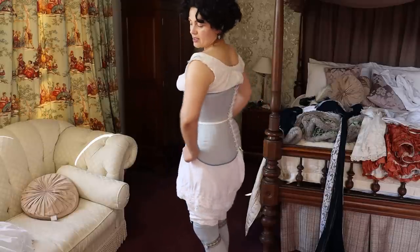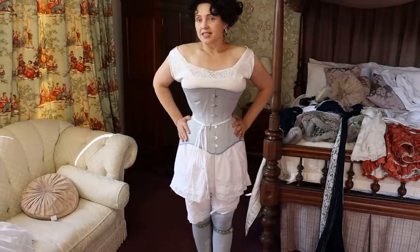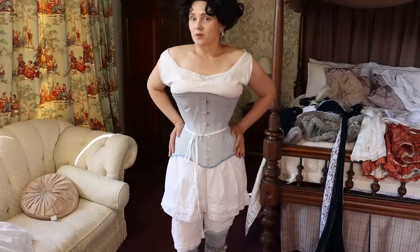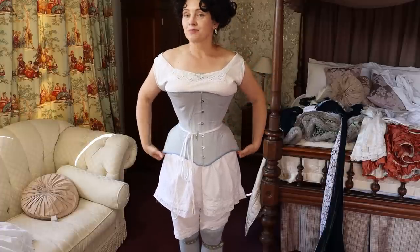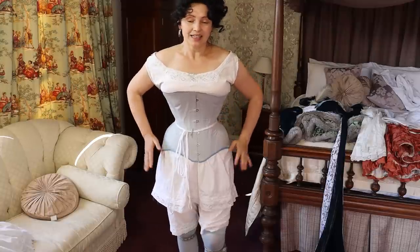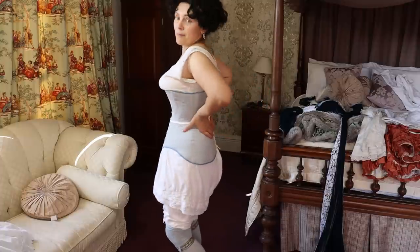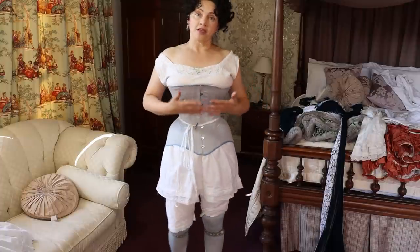This one is a pattern from Scroop called Camille. At the same time, what I said about the waist is hips could be padded — quite a lot. But you really rely on hip padding, bum padding, and bust padding as well.